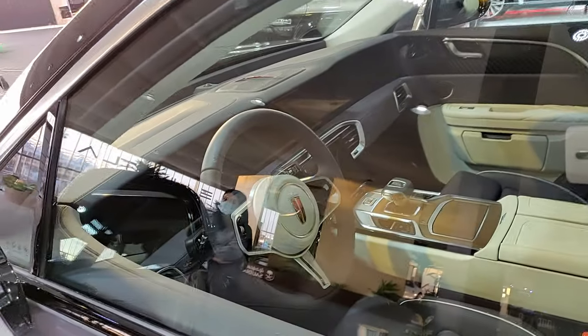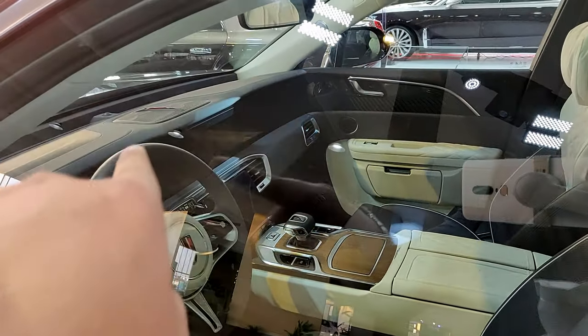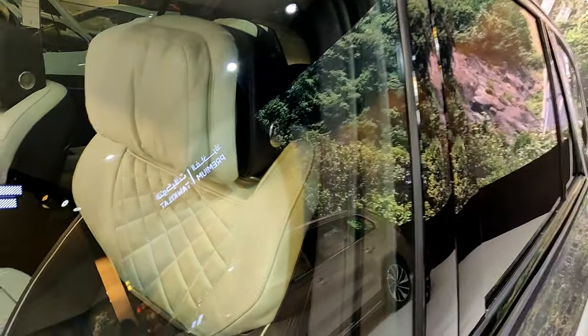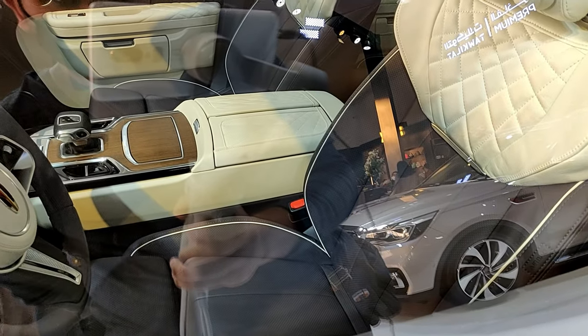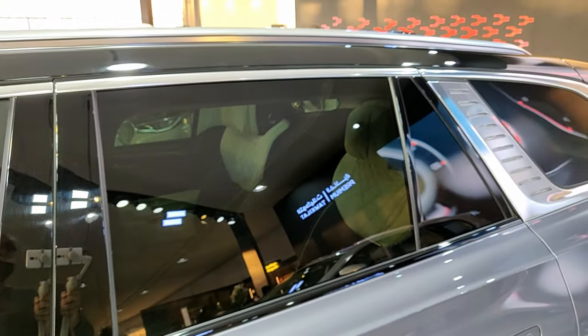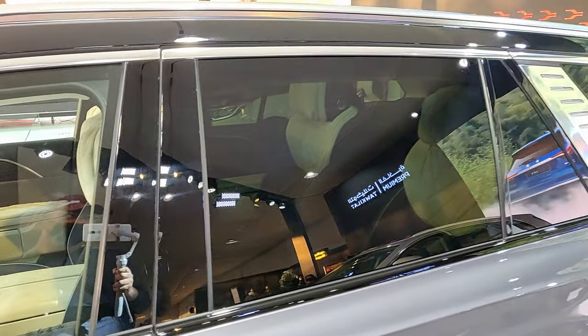Looking at the interior from outside, it's meant to be a luxury SUV — there's a massive screen and pretty nice luxury seats. It's a four-seater only, designed for high luxury.